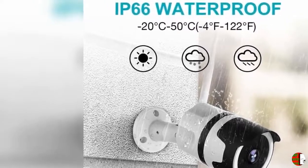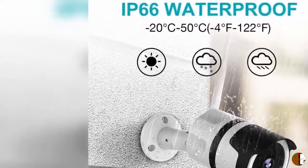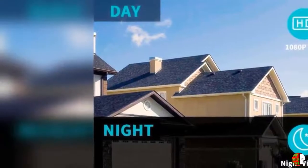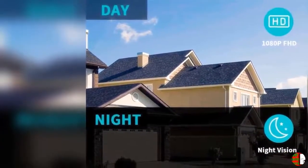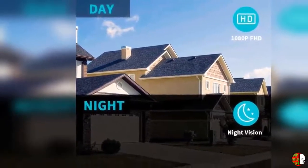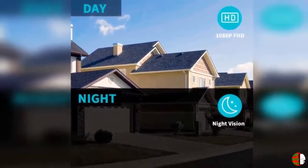Feature 1 - 1080p FHD and Night Vision: The NetVue Outdoor Wi-Fi Camera is equipped with high-resolution 1080p images thanks to the 36mm lens of our home security camera, which also offers a 100-degree viewing angle. In addition, you can get live FHD video during the day and night through its infrared lens, allowing you to see up to 60 feet of video even in pitch dark.